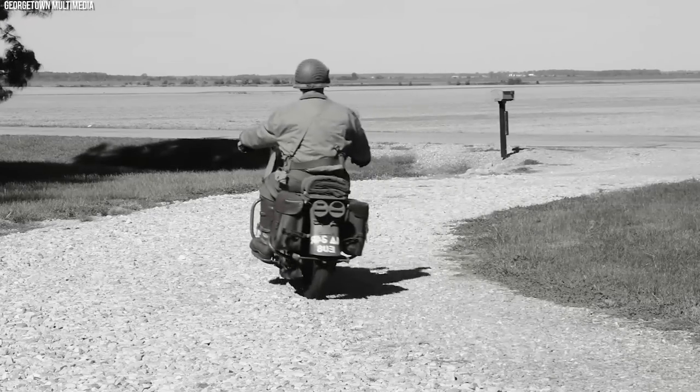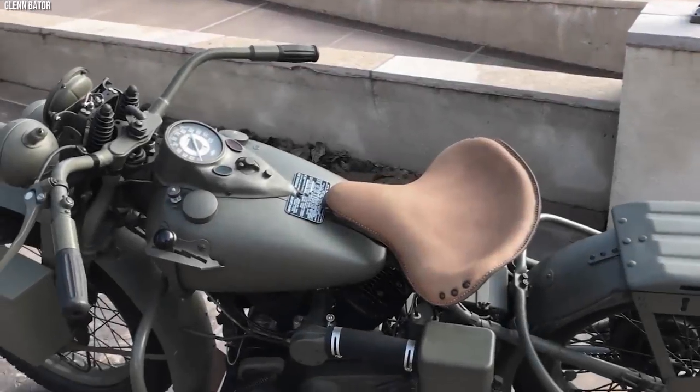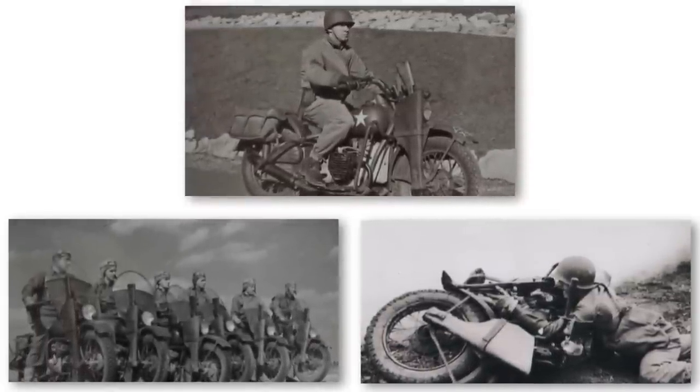In the realm of military motorcycles, the Harley-Davidson WLA stands as a testament to purposeful design and reliability. Its use during World War II has secured its place in the annals of military and motorcycling history — a beacon of a bygone era where the fusion of man, machine, and mission was profoundly exemplified.